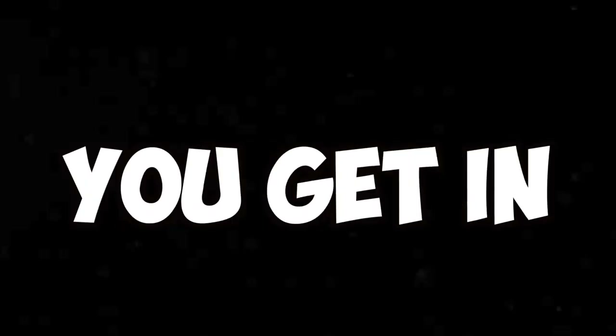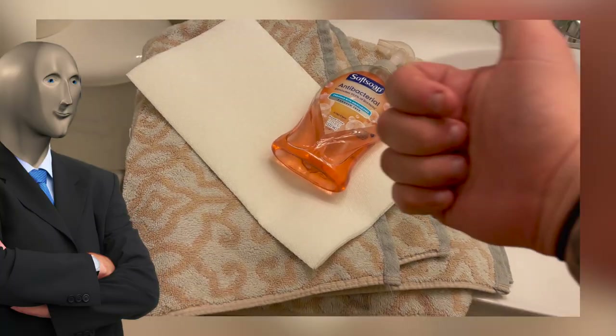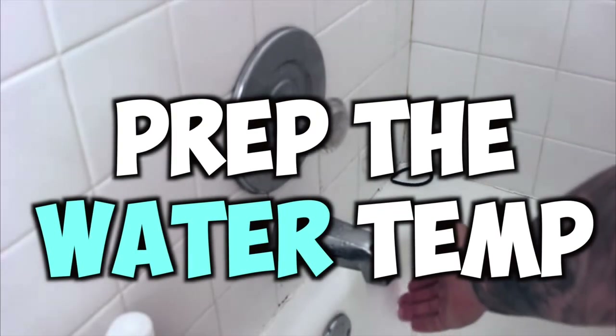When it is time for you to go and shower, I recommend you prepare before you get in. You want to make sure that you're bringing in your antibacterial soap, a fresh clean towel, and fresh paper towels into the bathroom with you, just so you have it there. Once you have all your stuff with you, the next thing to do is to prep the water temperature.